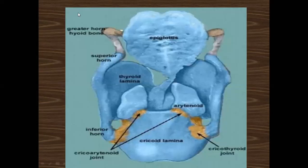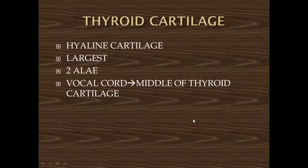The thyroid cartilage is a hyaline cartilage and is the largest cartilage of the larynx. It has two alae which are joined with each other in the center. The true vocal cord arises from the middle of the thyroid cartilage.